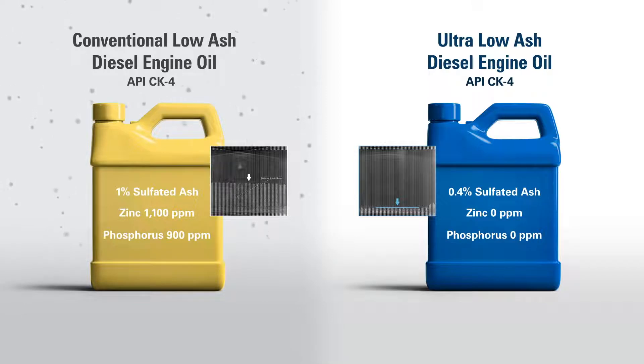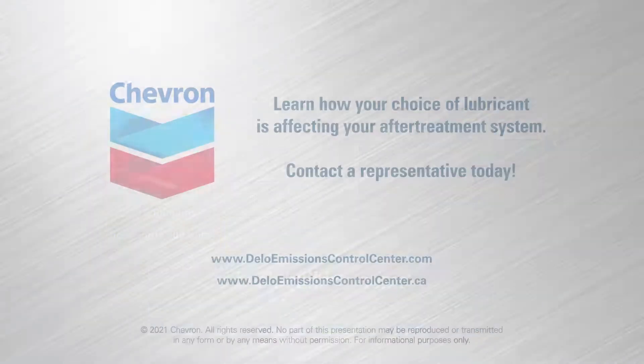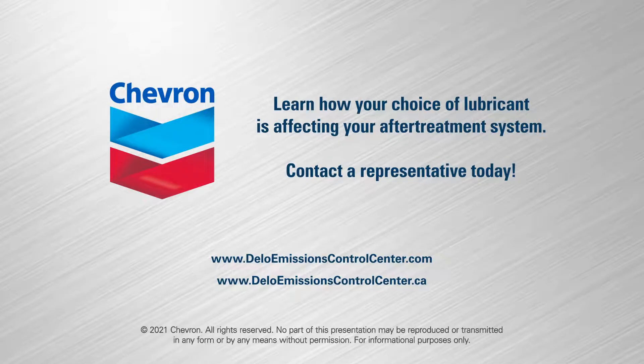Now that you know what is clogging your DPF, you can take action by using the correct engine oil. Using engine oil with low levels of metallic additives will eliminate almost all ash buildup, because 90% of all the ash particles trapped inside the DPF come from additives in the engine lubricant. Learn how your choice of lubricant is affecting your after-treatment system. Contact a Chevron representative today.